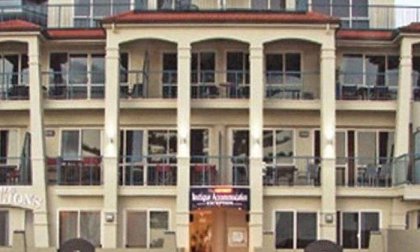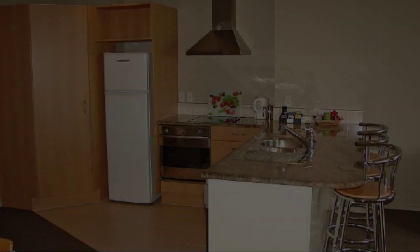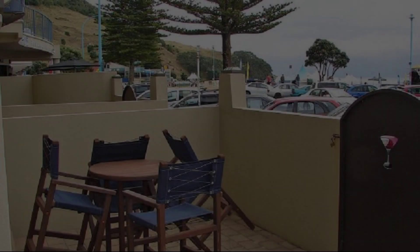Check-in time at this property is 2:00, and checkout time is 1:00. If you have stayed at this property, you can share your experiences via comments.